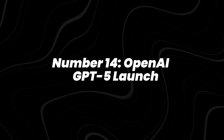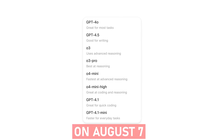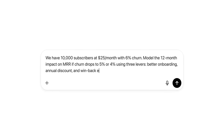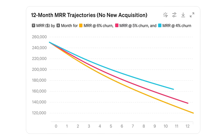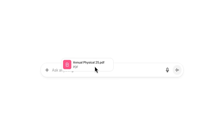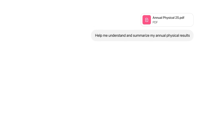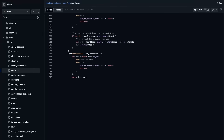Number 14: OpenAI GPT-5 Launch. Just weeks earlier, on August 7, OpenAI launched GPT-5. The model introduced a dynamic router, letting it decide between fast answers or slower, more detailed reasoning. Reports from InfoQ and the Financial Times showed performance gains of about 40% over GPT-4 on coding and logic tasks.